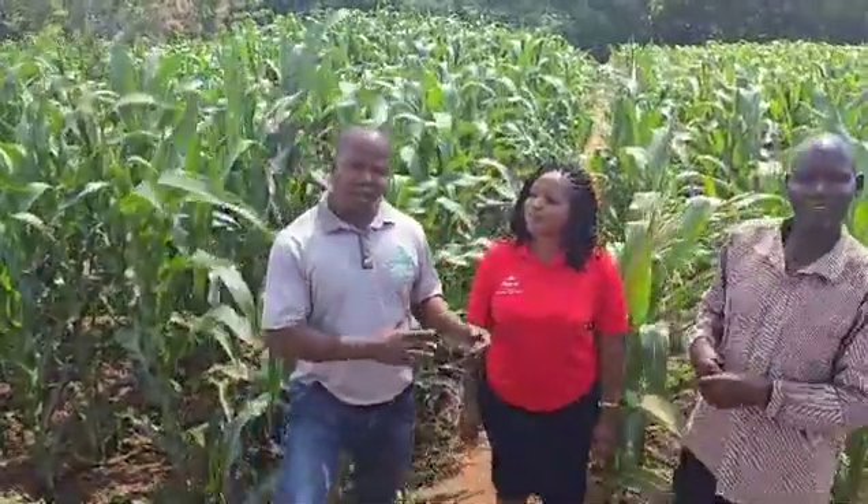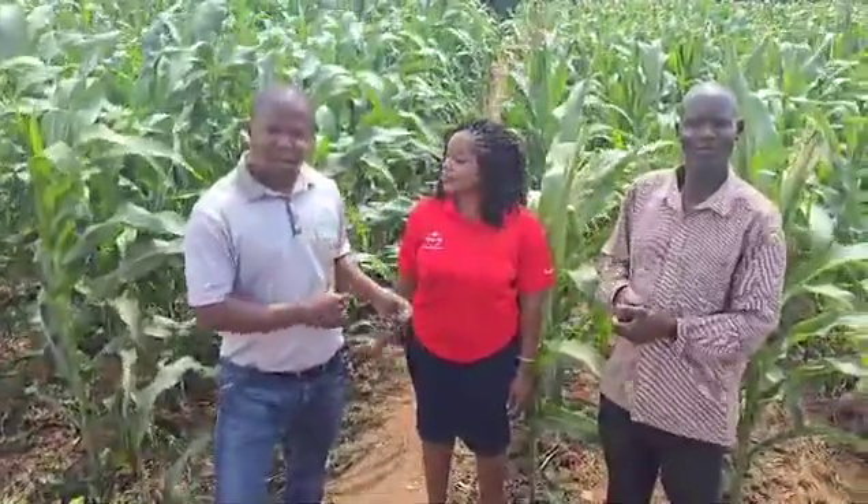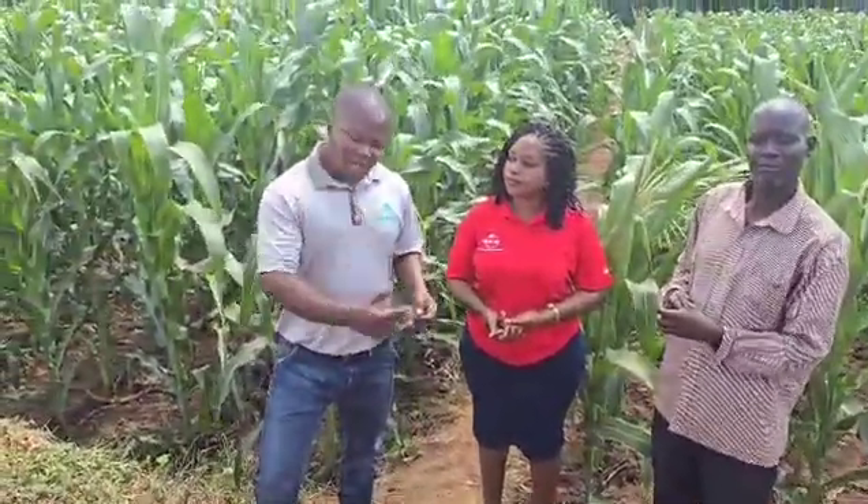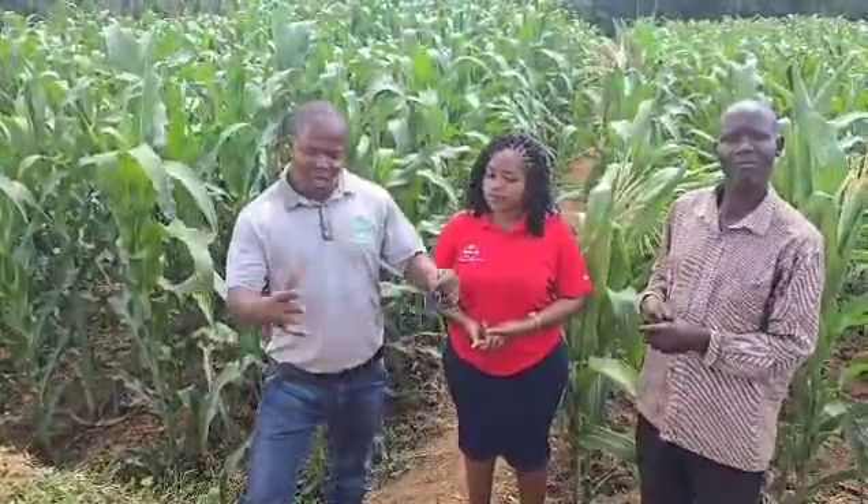Thanks so much to our farmers. Let me explain about the good management practices of the crops that he has used in this field. Number one, he talked about land preparation. He prepared his field properly — he plowed it, he tilled it properly, broken all the clods. He did the planting stations properly so that water could be captured in those planting stations.